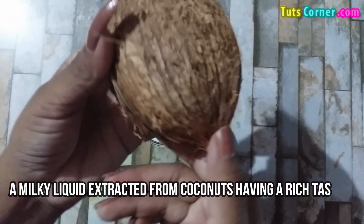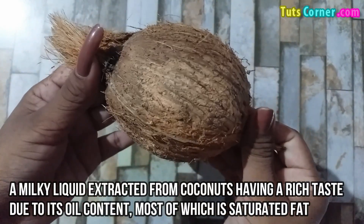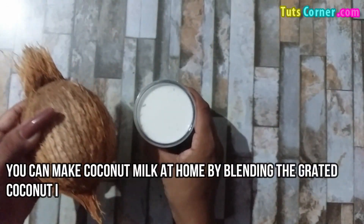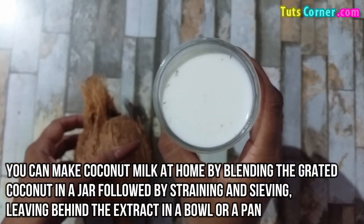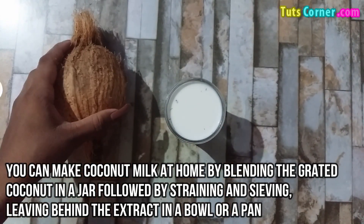Coconut milk is a milky liquid extracted from coconuts, having a rich taste due to its oil content, most of which is saturated fat. You can make coconut milk at home by blending grated coconut in a jar, followed by straining and sieving, leaving behind the extract in a bowl or pan.